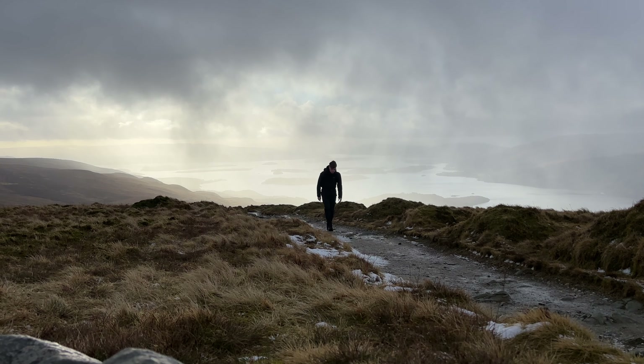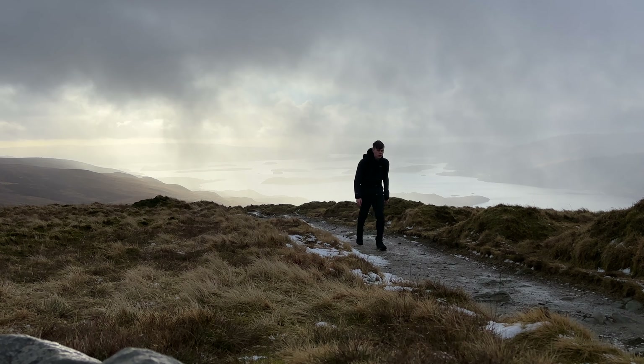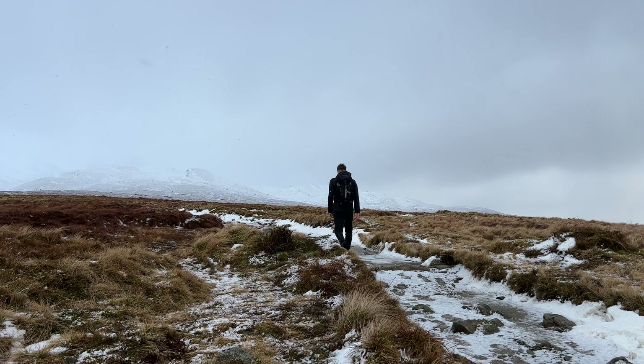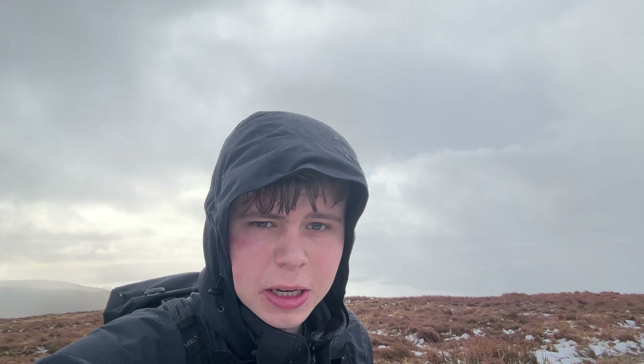I pushed on, battling against the strong winds and spin drift hitting my face, hoping for some respite or a break in the weather. It's properly snowing now — it's absolutely crazy how quickly the weather can change up here in the mountains. Literally just about 10 minutes ago it was a little bit sunny, a little bit cloudy, no wind, and pretty easy going. Then you come up another 100 metres and it's absolutely mental. But I'm going to go on a little further and then make my decision.